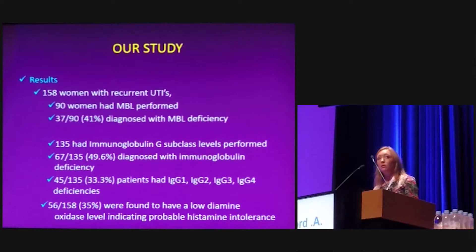In total we recruited 158 women with recurrent UTIs, of whom 90 had mannose-binding lectin performed. About 41% of these women were found to have mannose-binding lectin deficiency, compared to around 4% in the general population. 135 women had immunoglobulin subclasses performed, and about 50% of those women had an immunoglobulin deficiency. About a third had either an IgG1, IgG2, IgG3, or IgG4 subclass deficiency.